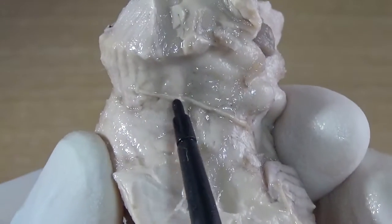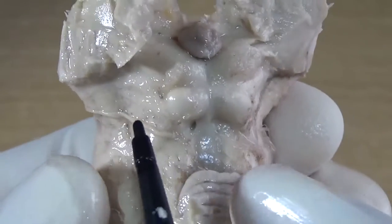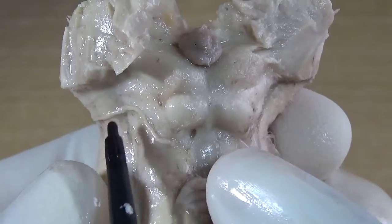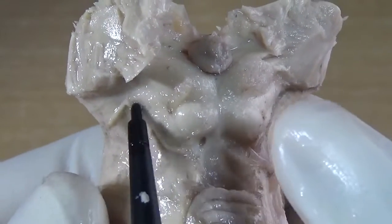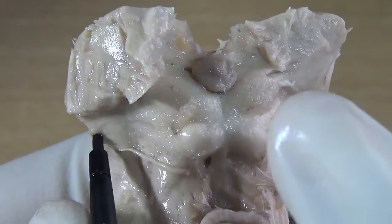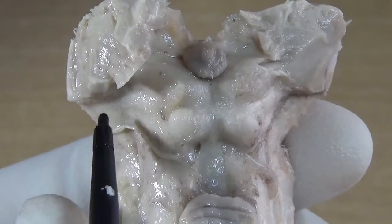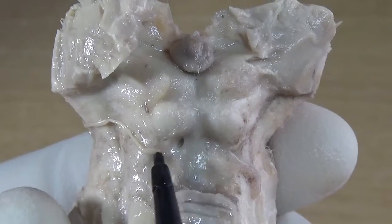This is the trochlear nerve. It is the only cranial nerve emerging out from the dorsal aspect of the brainstem. Except for the first and second cranial nerves, all cranial nerves are attached to the brainstem — but out of all of them, only the trochlear nerve emerges from the dorsal aspect.